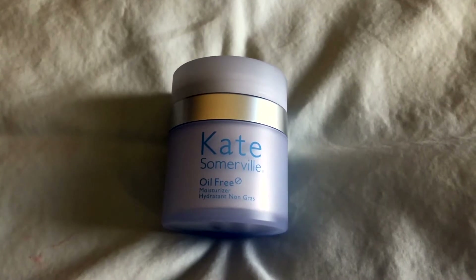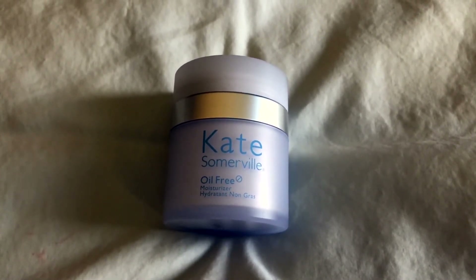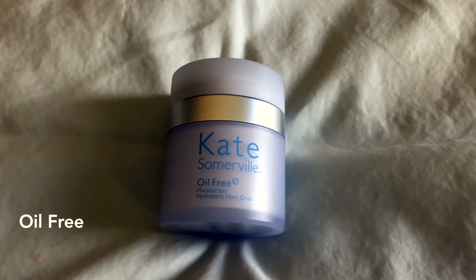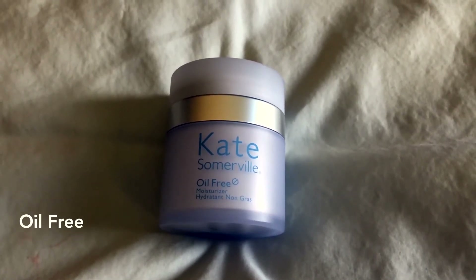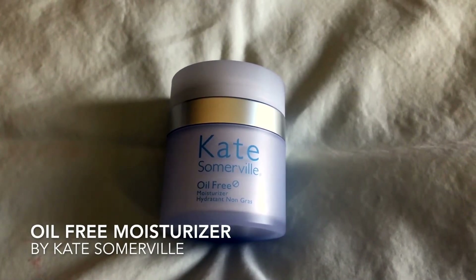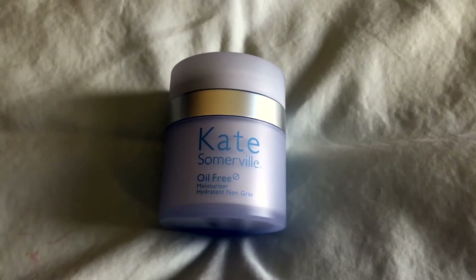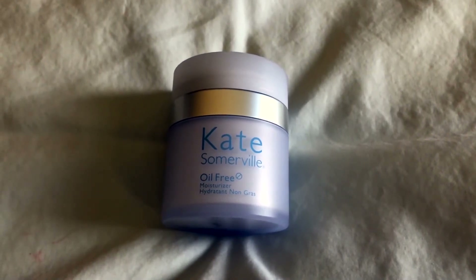Hello there beautiful people! Today I am reviewing the Kate Somerville Oil-Free Moisturizer. This is a facial moisturizer that will help firm and tighten the appearance of the skin, reducing the look of fine lines and wrinkles. Who doesn't want that?